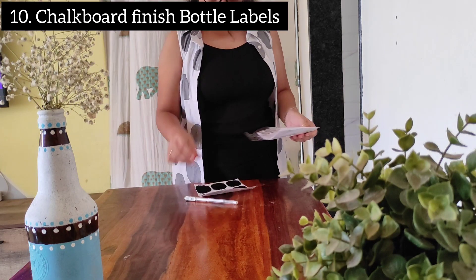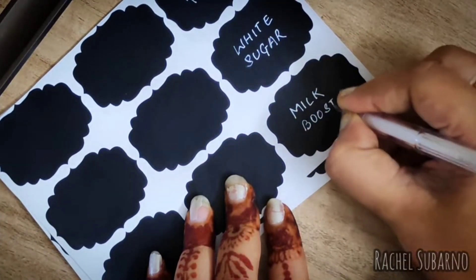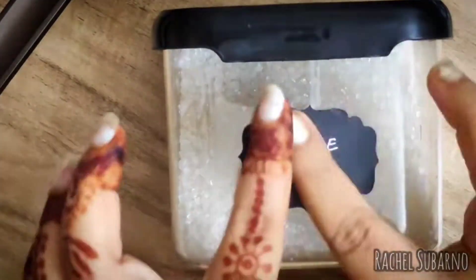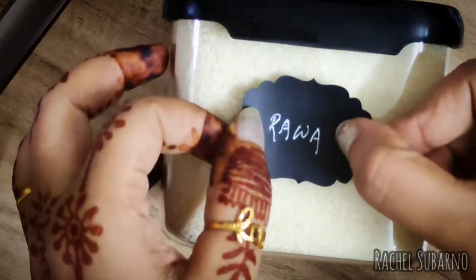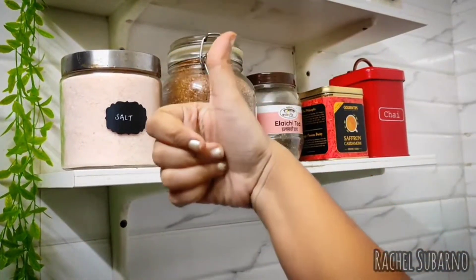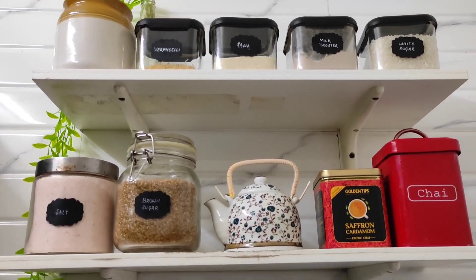Next in the list are these chalkboard finish bottle labels. Many of us have the habit of labeling bottles, and if you don't, I'd recommend trying it — the whole aesthetic of your kitchen would change. The glue is very strong and doesn't come off easily. I've washed these labels three to four times and there's no problem. The marker stain can get slightly light but it still looks great. Ever since I added these labels to my jars the whole look has transformed.